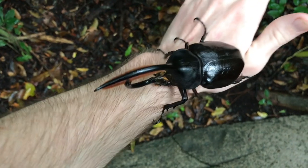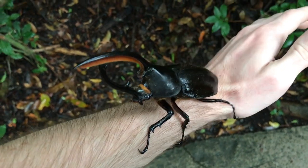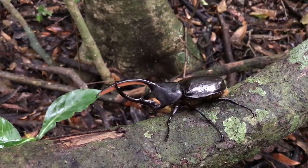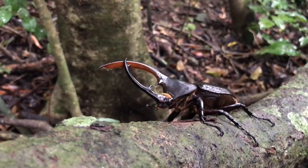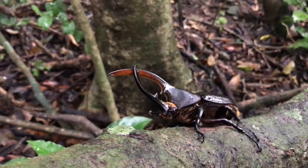These beetles are super cool and super strong. Hercules beetles are incredibly strong — it's not at all uncommon for them to be able to lift around 800 times their own body weight. To put that into perspective, that would be like me lifting a car.